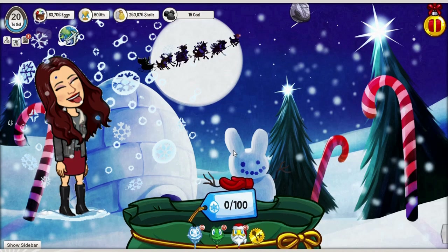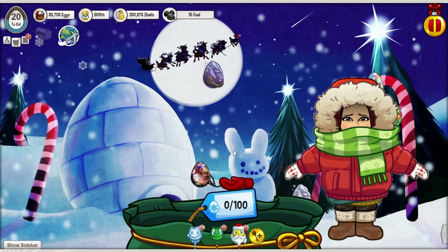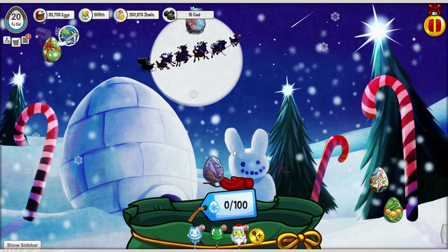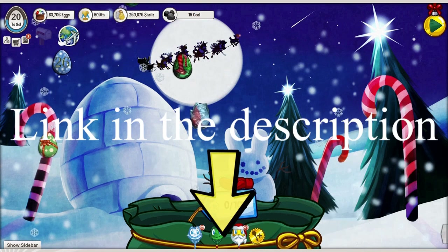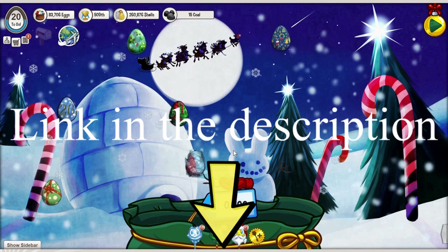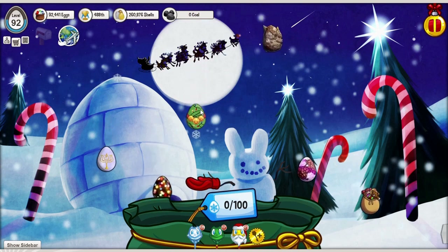Greetings fellow and future hunters! Cynthia and Lena here at the slightly frosty North Pole in the land of Hatchlings. I hope you brought your parka and lots of hot chocolate. Let's put on our mittens and get cracking! If you wish to know more about the game itself and its basic features, please watch my video Hatchlings for Beginners. In this video I want to show you more about one of my favorite travel locations: North Pole.